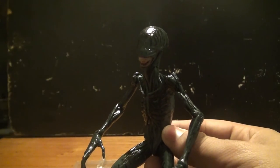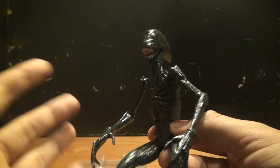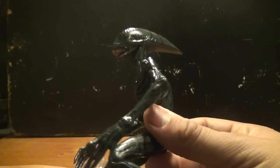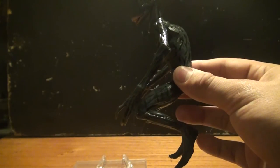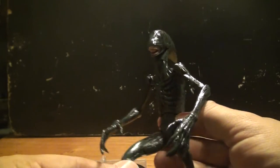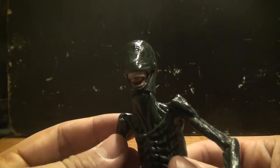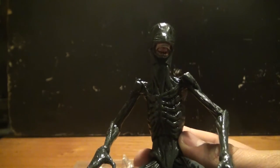Just look how much detail NECA brought into this figure. He looks exactly the same as in the movie, although it was only for a few seconds. It's very creepy at the same time, and one thing I really like about this alien's design is the fact he looks very humanized and just lanky — that's what makes him look so creepy. I also really like his long, skinny arms.